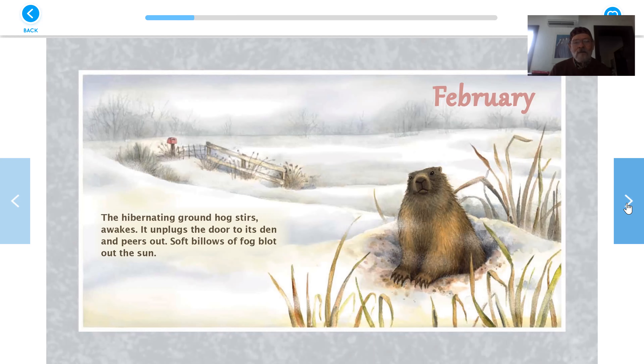February. The hibernating groundhog stirs, awakes. It unplugs the door to its den and peers out. Soft billows of fog blot out the sun. Do groundhogs really look for their shadow on Groundhog's Day? Hmm, I wonder about that.